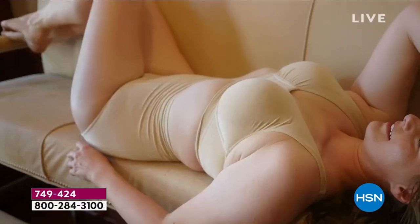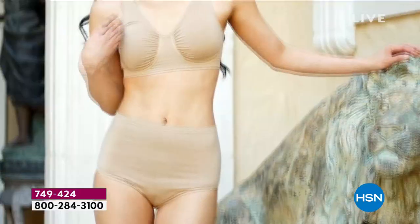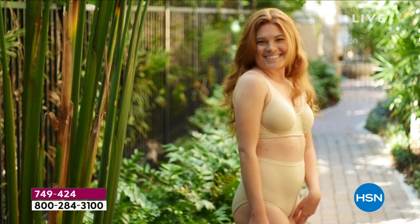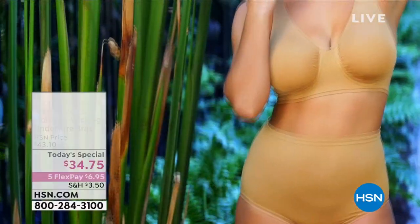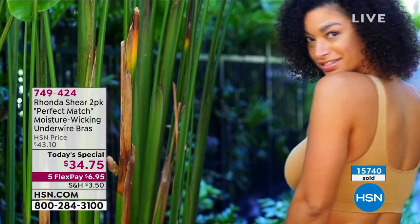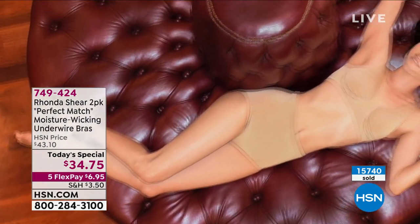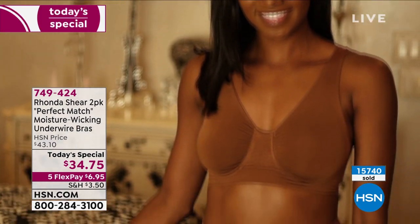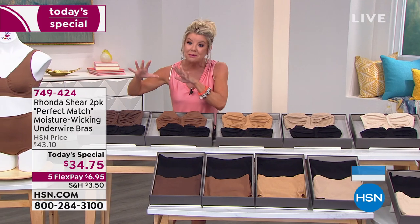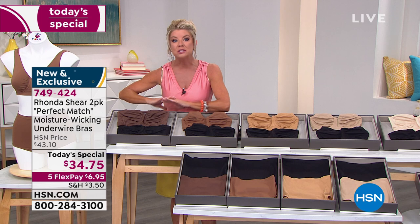I'm beyond over the moon — I ordered three packs last night at midnight. The inspiration comes from the original all-bra, and now it's even better than ever. It's moisture-wicking, the most supportive bra, and smooths out all the lumps and bumps everywhere. It's so comfortable, like a second skin, that you will fall asleep in it — and a lot of people do just that in Rhonda's amazing bras.